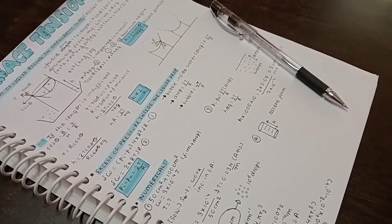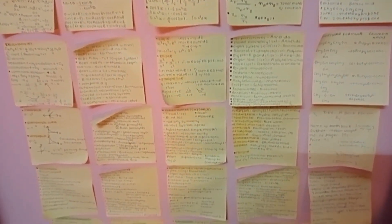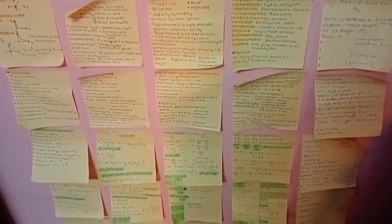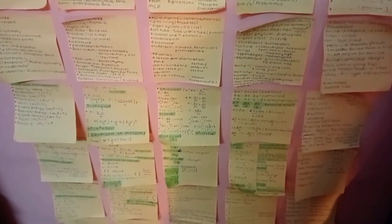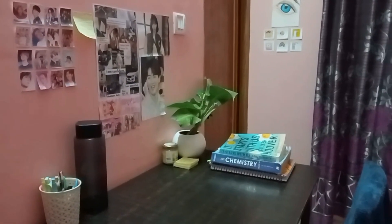But the main part lies over here and that is the sequence. You have one month left and at this point of time, sequence is a must. What I mean by sequence? I'm considering sequence as practicing those things first which have a higher probability of coming in the exam.